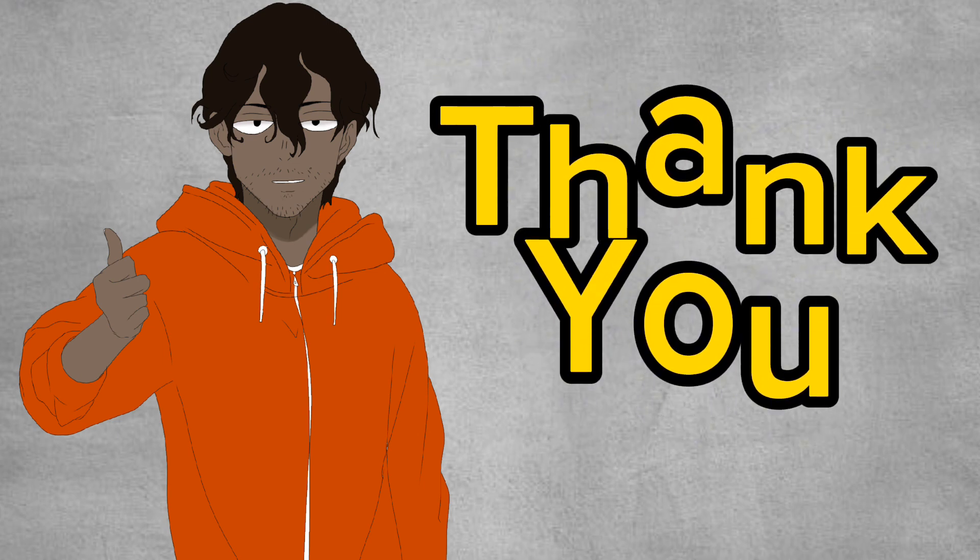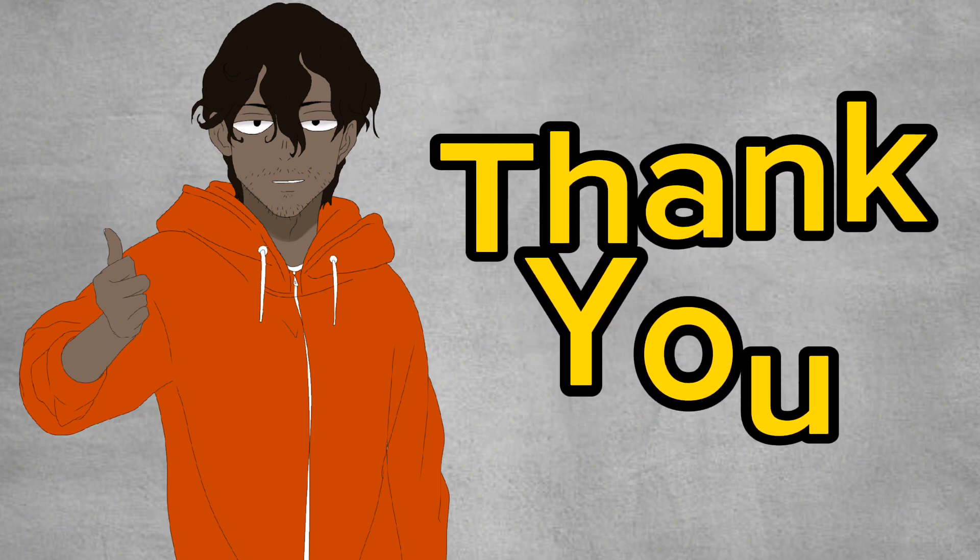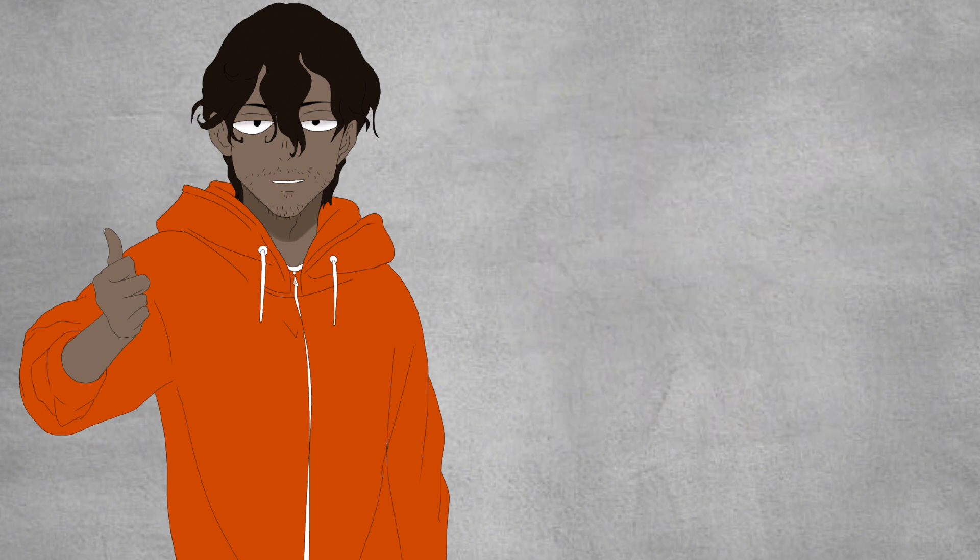If you found this video helpful, drop a thumbs up and subscribe to this channel for more helpful tips just like this. Thank you for watching. Goodbye.